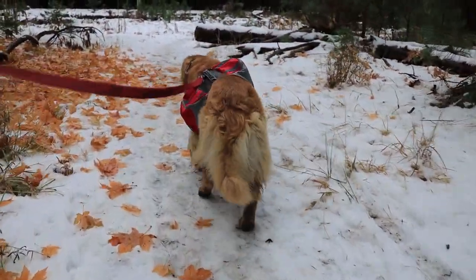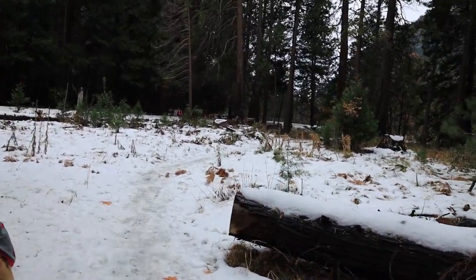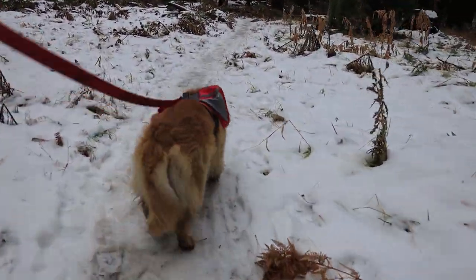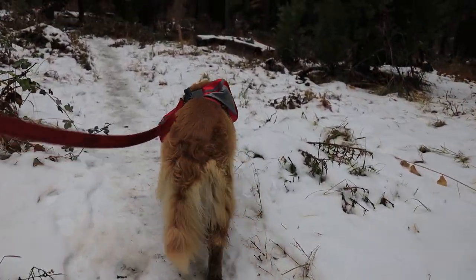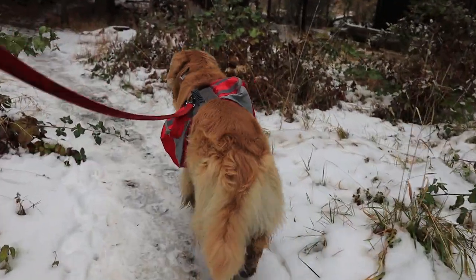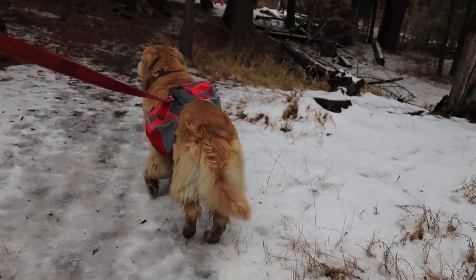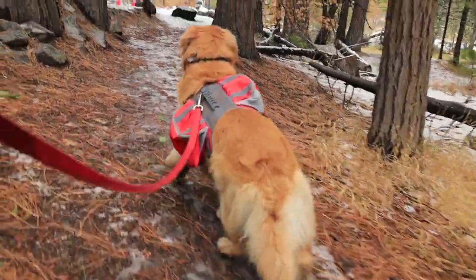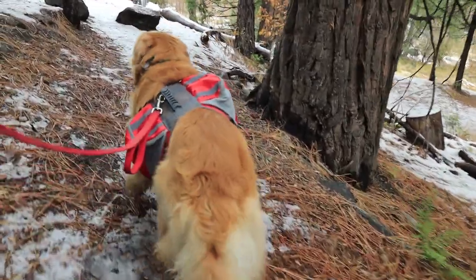All right, guys and girls. We have finally made it to the bridge. It goes across to El Cap over here. I apologize for the shaky camera — Oshie's pulling me along. It's icy and slippery, so hopefully this isn't too terrible to watch. We were going through some forest back there on the trail, and Oshie was perking up when he was hearing noises. It was pretty funny — acting like he was on alert, kind of like he's doing right now. What is it, Oshie?